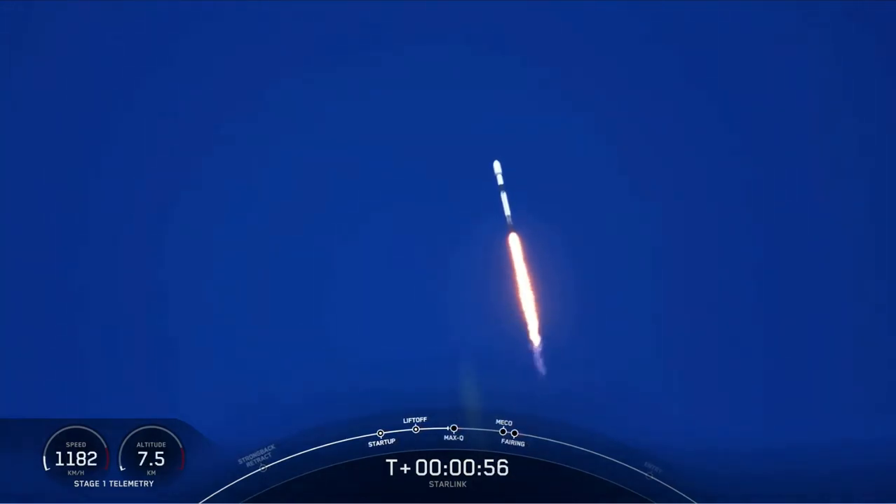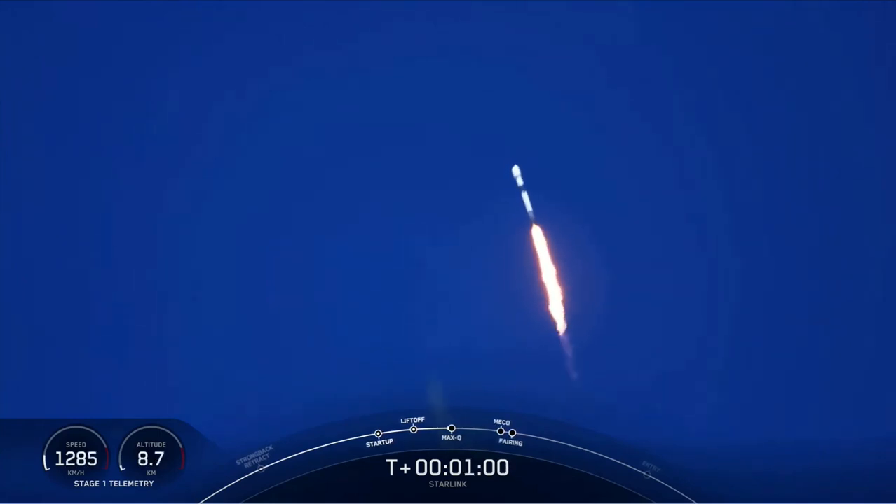Falcon is supersonic. With that call-out, we've heard that Falcon 9 is traveling faster than the speed of sound.